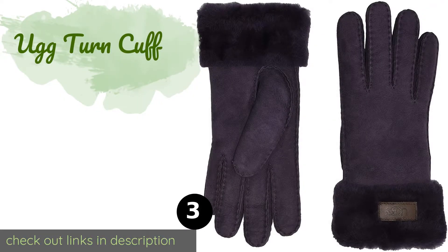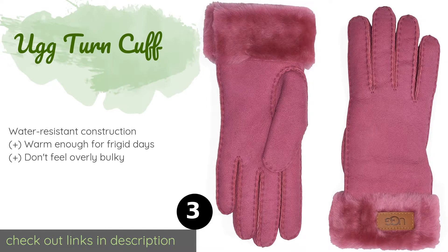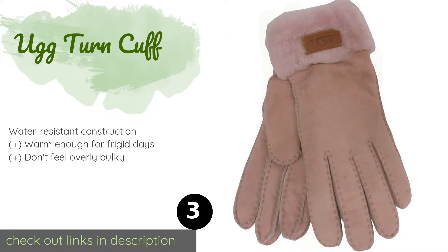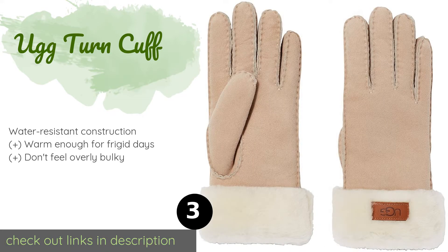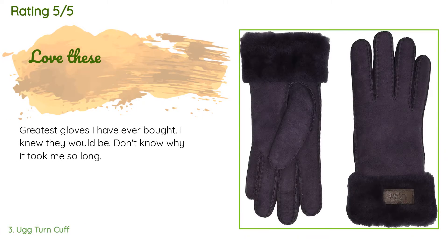Number three is the UGG Turn Cuff. Coming from a brand well known for making comfortable accessories, the UGG Turn Cuff are as cozy as you'd expect. They boast a wide and fuzzy shearling cuff with a logo patch and come in interesting colors like metallic chestnut and pink crystal. This product is available on Amazon for $114.